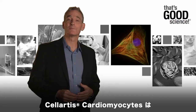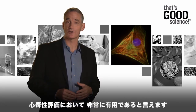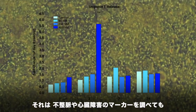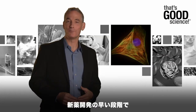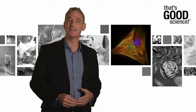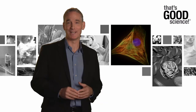Proof-of-concept studies indicate that these stem cell-derived cardiomyocytes are excellent in vitro tools for testing cardiotoxicity, based on several electrophysiological predictors of arrhythmia and biomarkers of cardiac damage. This clinically relevant model pumps new life into in vitro cardiotoxicity studies that can be conducted earlier in the drug development process. And that's good science.